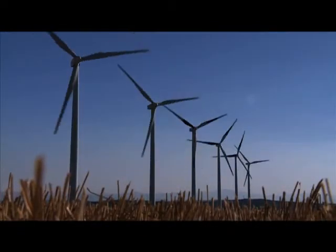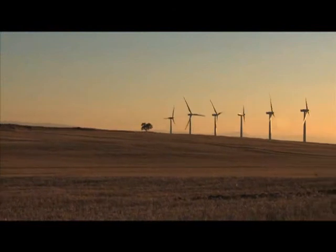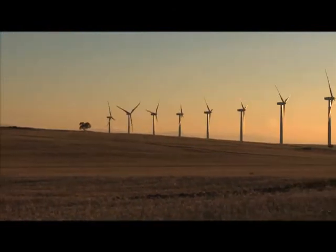Wind energy does not pollute, is inexhaustible, and reduces the use of fossil fuels, thus helping to slow global warming. The production of electricity from wind energy and its efficient use contribute without a doubt to sustainable development.